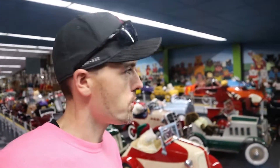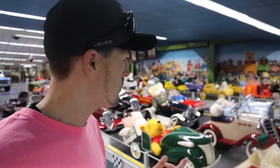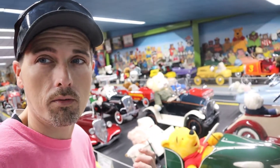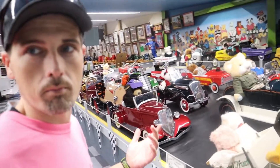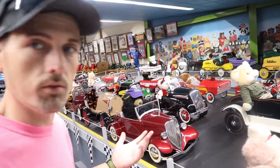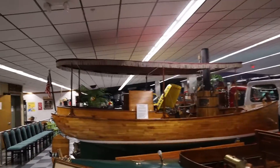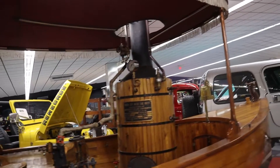If you watch American Pickers or American Restoration, you see that people pay many thousands of dollars to have these same exact cars restored because they're worth so much money. This museum has a ton of them. And right there — the African Queen is its name. This is a boiler so that it could propel through the water.